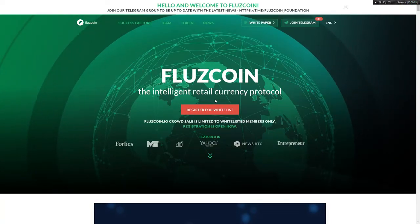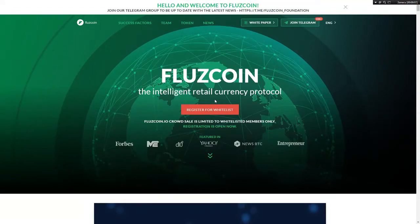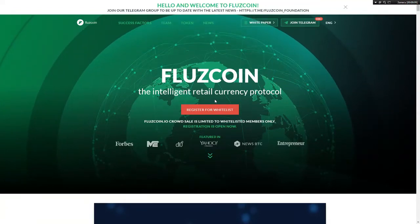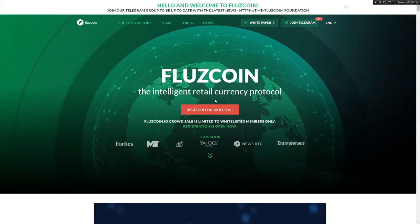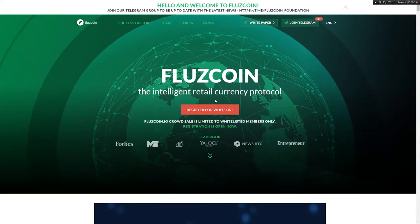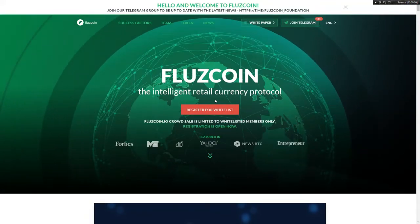Hello my dear lovers of BestEcos, today I want to make an overview of FluzzCoin, the intelligent retail currency. Let's start — I will introduce the world's first retail currency and to find out more here's the explanation.